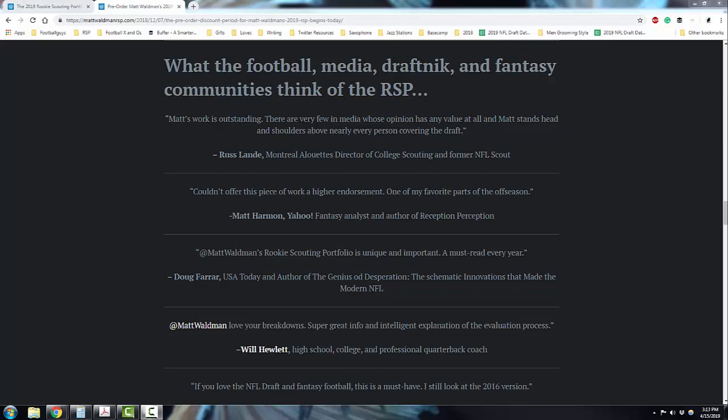This page here is showing you what a variety of people think and have thought about the RSP over the years, ranging from people who have been in the NFL, work in the CFL, who are people who've been in major media, in fantasy circles, as well as even people who coach and do consulting with high school, major college, and professional players. You can see that here. I've been doing this for 15 years.